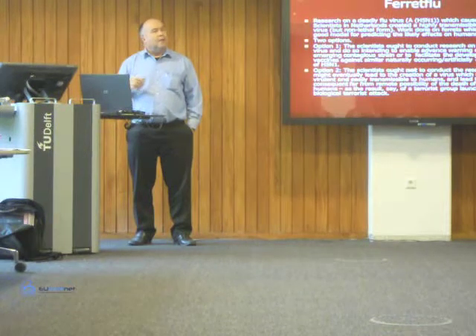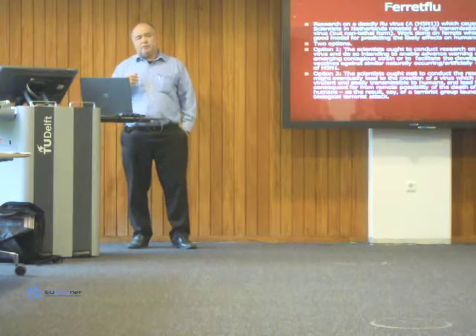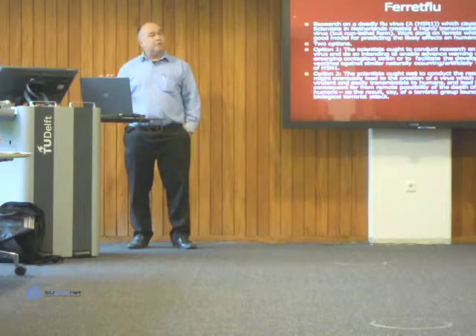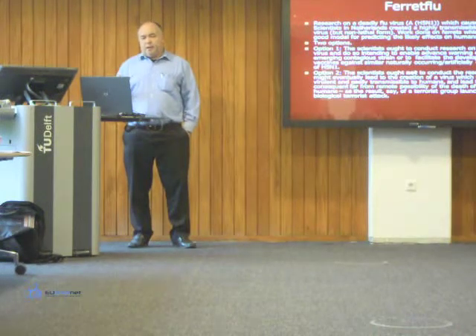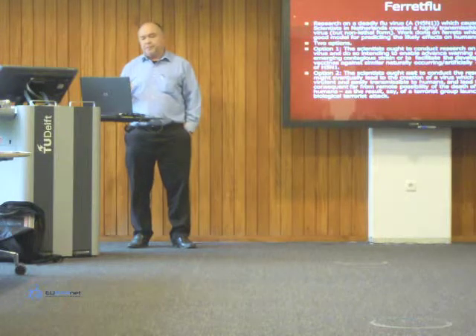With the ferret flu case that happened here in Holland — and we held a workshop on this earlier this year — research was conducted on a deadly flu virus, H5N1, which causes bird flu. Scientists here developed a highly transmissible form of this virus. As it turned out it was non-lethal, though there was a lot of argument and unclarity about this initially. The work was done on ferrets, which is a very good model for predicting likely effects on humans. Going ahead with the research could enable advanced warning of emerging contagious strains, or facilitate development of vaccines against similarly naturally occurring strains.